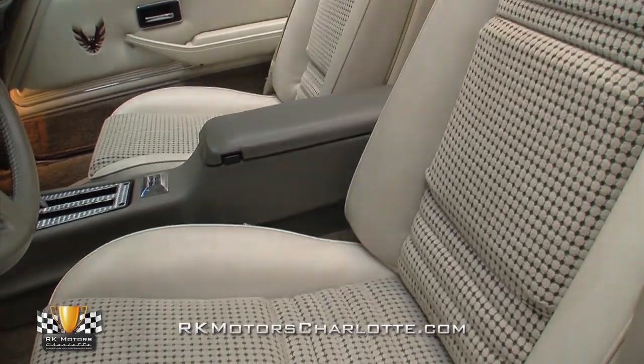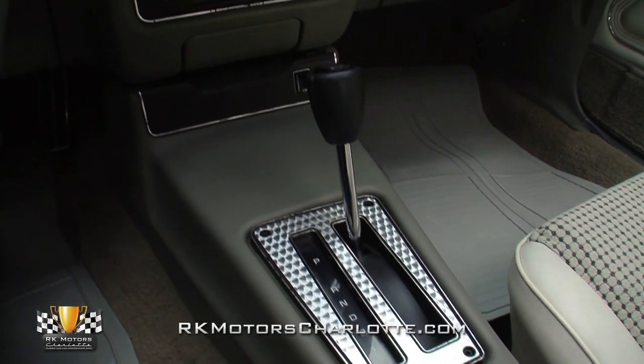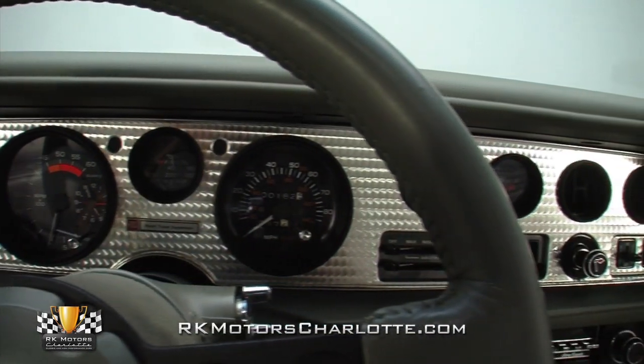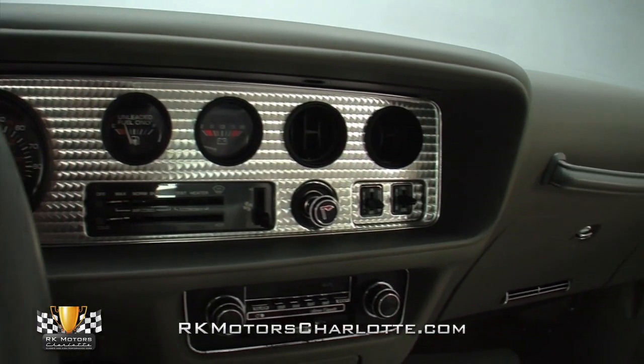A clean console frames chrome switches for the power windows behind an engine-turned shift plate and a small switch for cowl-mounted turbo lights. An excellent-looking engine-turned dash hangs crystal-clear gauges above controls for heat and air conditioning and the exclusive Delco GM Stereo cassette player.